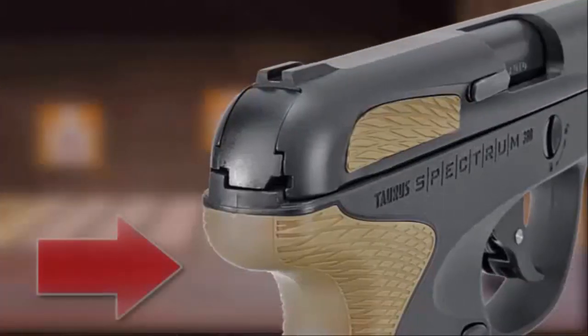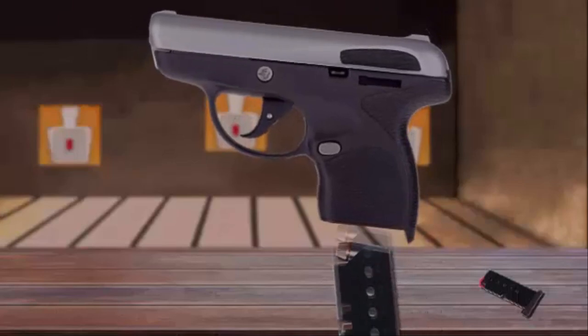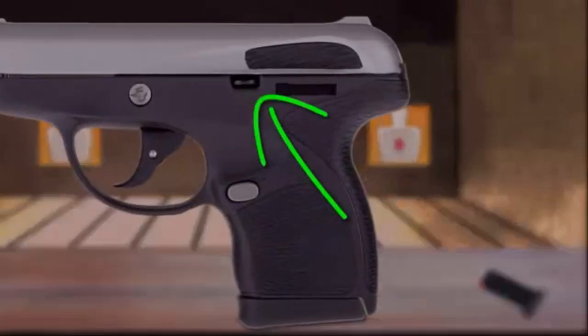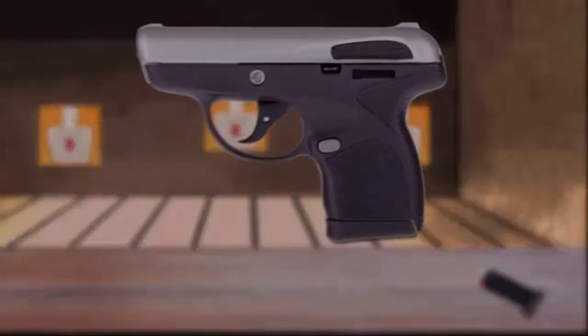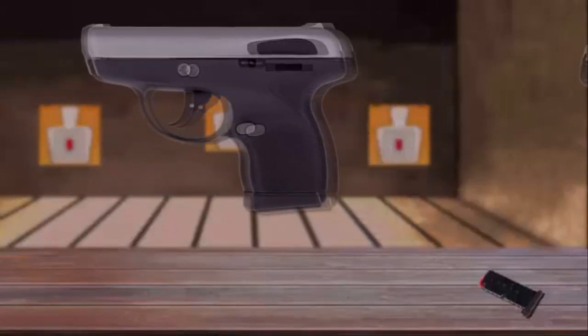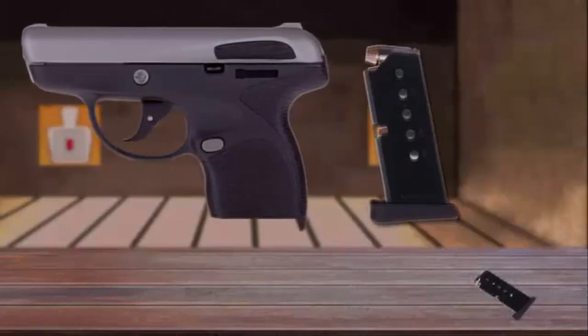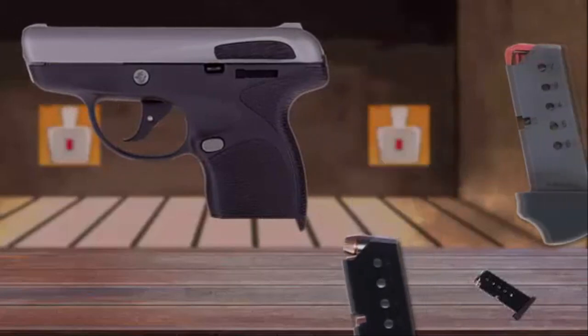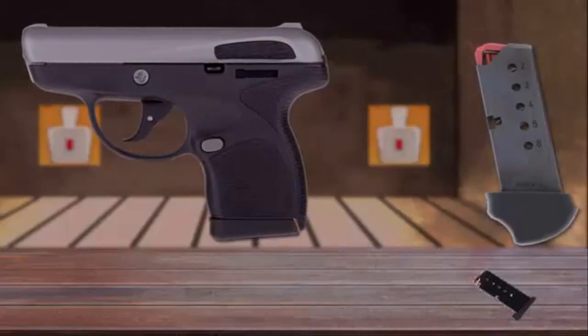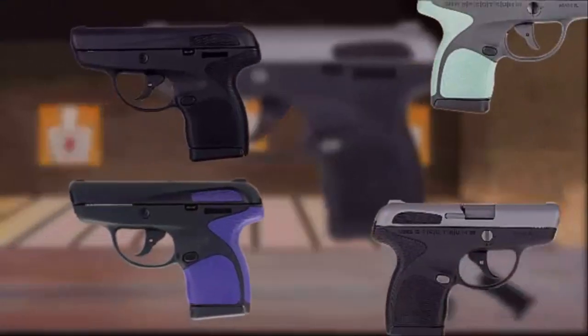The frame at the serial number is less than an inch thick, and below the magazine release is just 0.8 of an inch thick. The only external controls on the sleek Spectrum are the slide stop lever and the magazine release button, both located on the left side of the gun, but the magazine release can be switched to the right side. The Taurus Spectrum comes with two magazines: a flush-fitting six-rounder and an extended seven-round variant that features a finger groove for the pinky. With countless color combinations to choose from, Taurus merges fashion and function for a truly distinctive firearm.